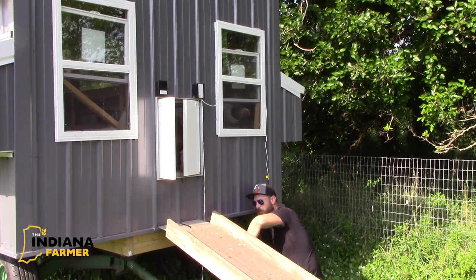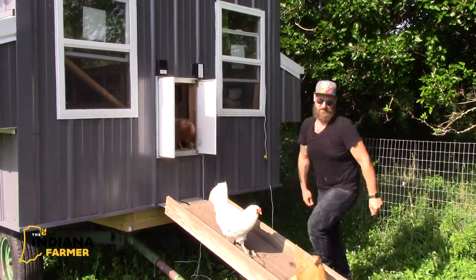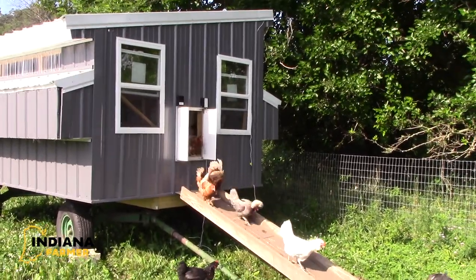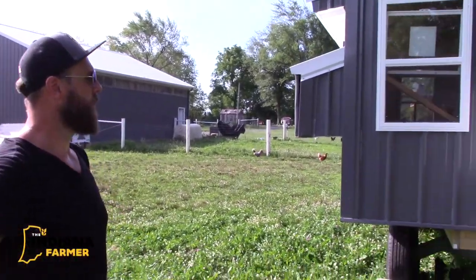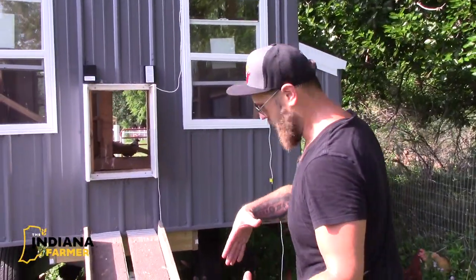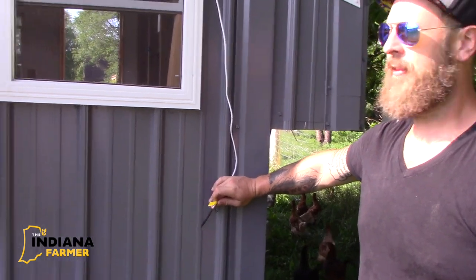The door is permanently fixed once it's open. Here they come — all the luscious ladies! They're rocking their world because they've never seen this part of the pasture before. There they go. So Lucas, explain the solar door. Up on top we have a little solar panel that comes down and charges a battery, and then we have a light diode — a light sensor. When it's dark, it closes itself; when the sun starts coming up, it senses it and opens the doors for them.